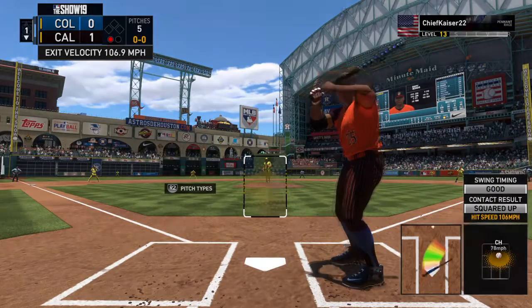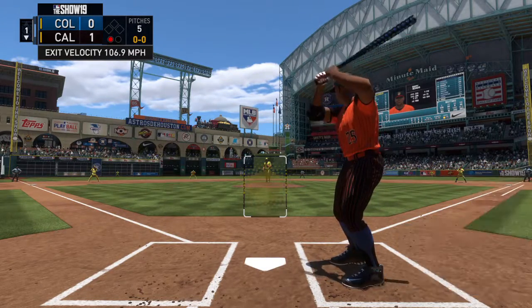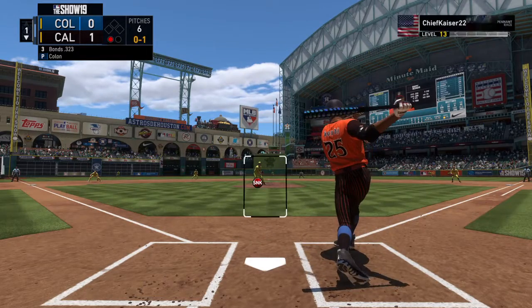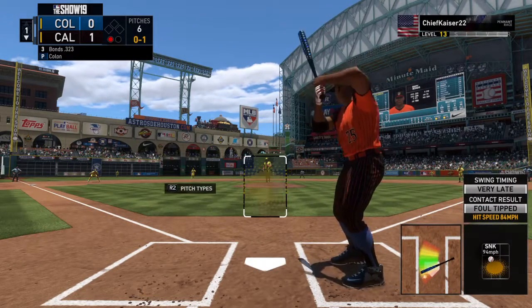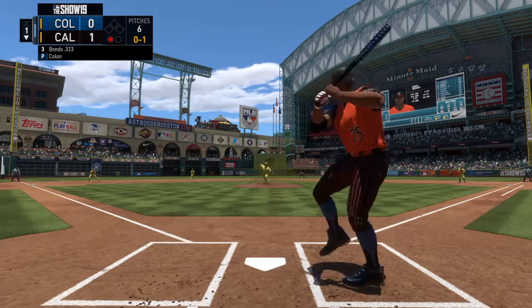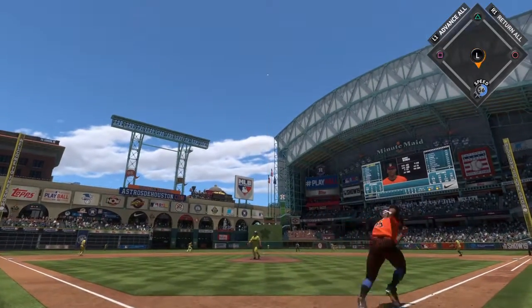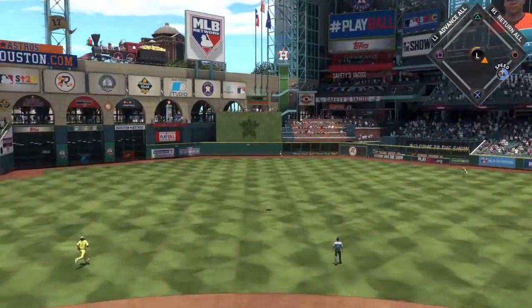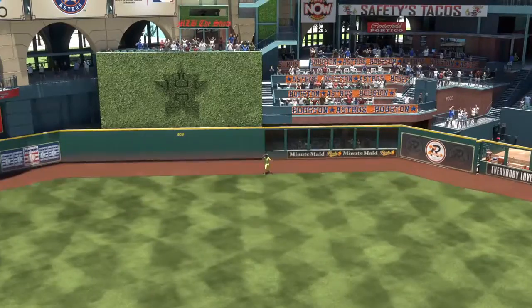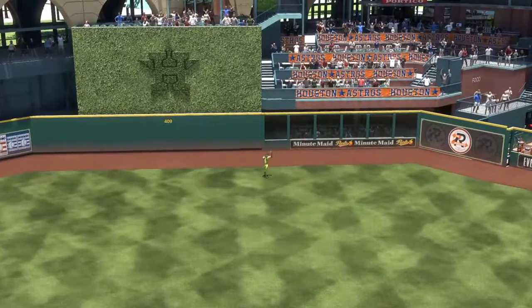First up, the catcher, Barry. First pitch on its way, bat on its way — fouled away. The wind-up and the 0-1. Swing and this is also hit well, out to deep center. Griffey Jr. going back on it, on the warning track — he makes the catch.